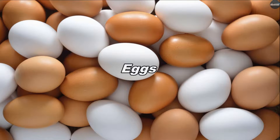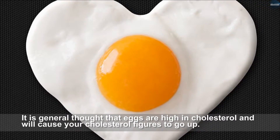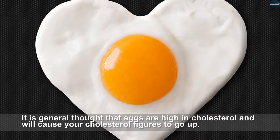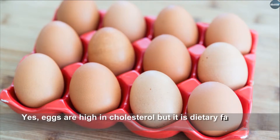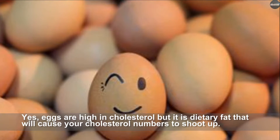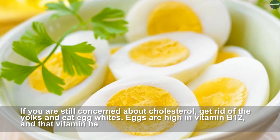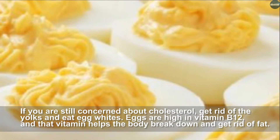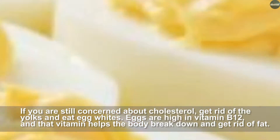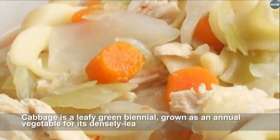It is generally thought that eggs are high in cholesterol and will cause your cholesterol levels to go up. However, eggs are very high in protein, which will help you burn off belly fat. Yes, eggs are high in cholesterol, but it is dietary fat that causes cholesterol numbers to shoot up. If you are still concerned about cholesterol, get rid of the yolks and eat egg whites. Eggs are also high in vitamin B12, which helps the body break down and get rid of fat.